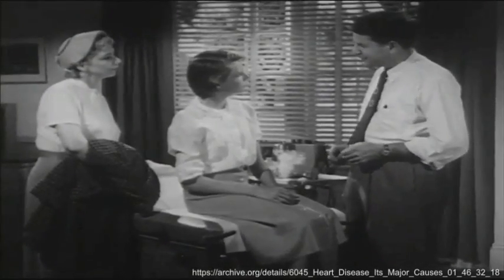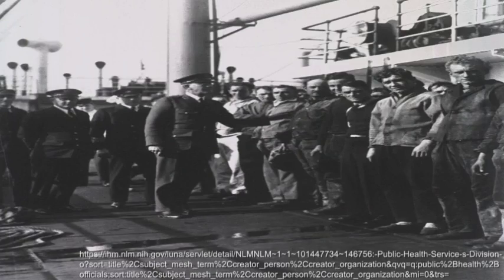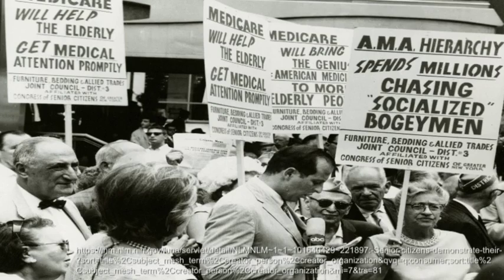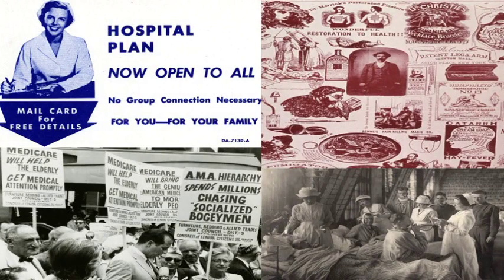Much of this work was not done by doctors at all, but by public health workers, nurses, alternative healers, insurance and pharmaceutical companies, and everyday citizens in the context of their own homes. Since the management of health happens in such a wide variety of places and in the hands of such a diverse group of actors, we will be equally broad in our use of cases, examples, and sources for this class.